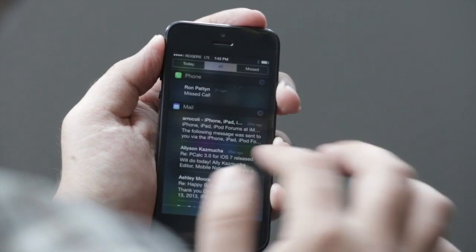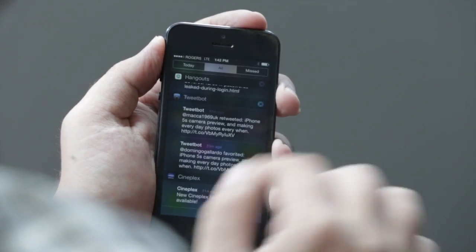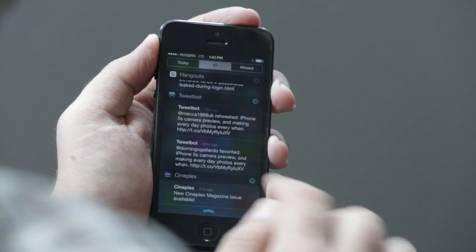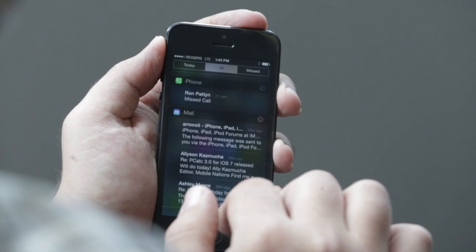You can swipe across to get to all your notifications — phone calls, emails, whatever apps you have enabled. Unfortunately, you still can't swipe to get rid of them, which would have been nice, but you can still hit the tiny little X button and then clear them manually.